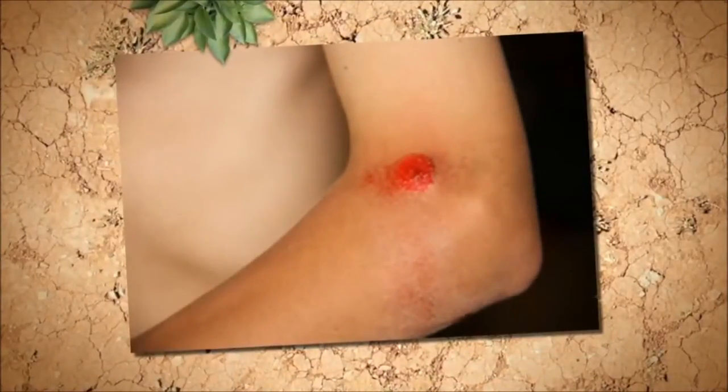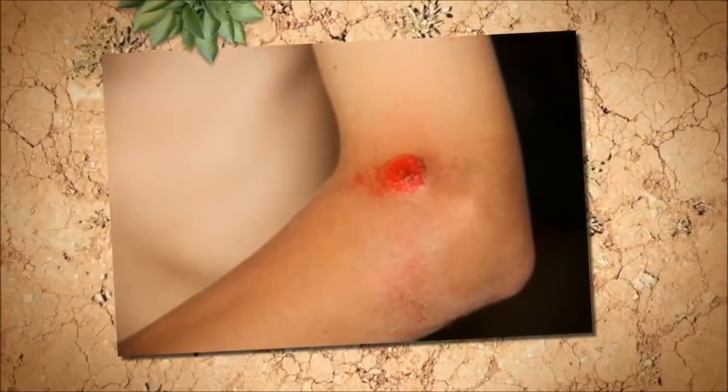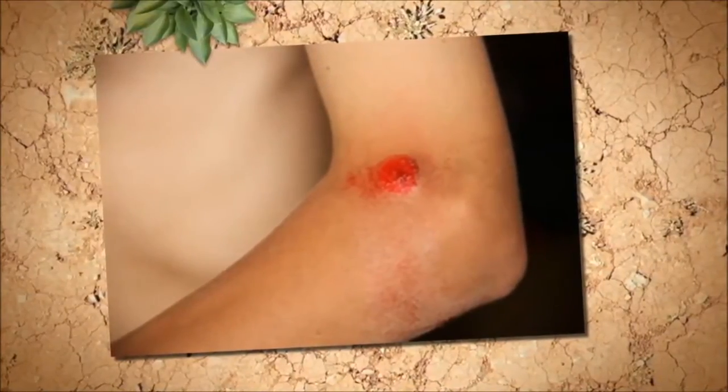Diabetes skin conditions involving bacterial infections are also common for people who are diabetic, and often occur when bacteria invades a cut, scratch, dry or cracked skin, or other wounds.